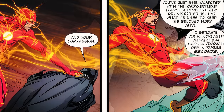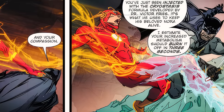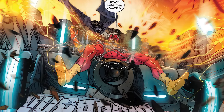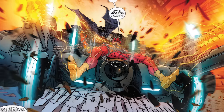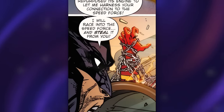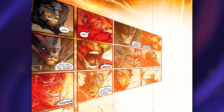Batman manages to inject Barry in the leg with a freezing formula developed by Mr. Freeze. This stops Flash long enough for Batman to strap him to the Batmobile, which has a repurposed cosmic treadmill attached to it, allowing Batman to harness Flash's connection to the Speed Force. As Batman puts it: 'I will race into the Speed Force and steal it from you.' Batman does just that and robs Barry of the Speed Force.